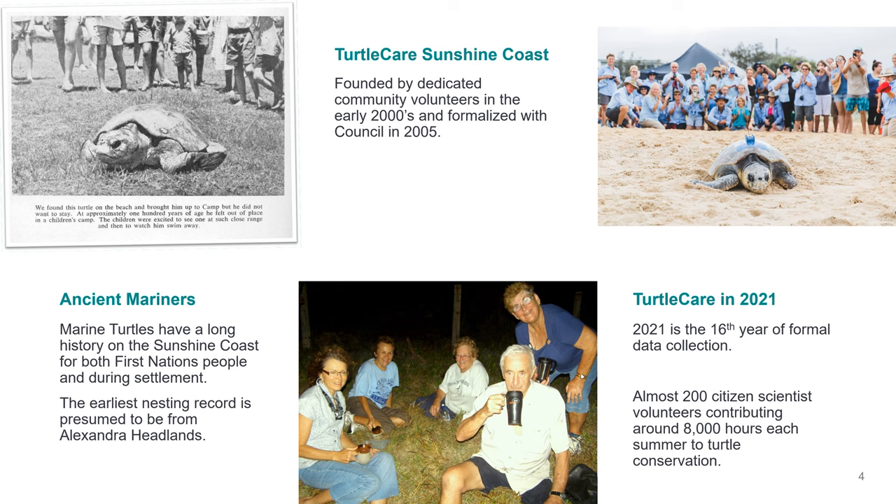Marine turtles have a long history on the Sunshine Coast for both First Nations people and European settlers. Turtle Care was founded in the early 2000s by just a handful of local residents that regularly walk the beach looking for tracks and evidence of nesting. The program became more formalised in 2005 when Sunshine Coast Council provided a project coordinator and we collaborated with the Queensland Government's Turtle Conservation Project led by Dr Cole Limpus. Now, 16 years later, we have almost 200 community citizen scientists contributing over 8,000 hours each summer to marine turtle conservation.